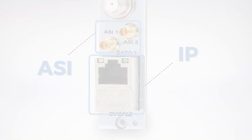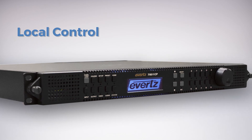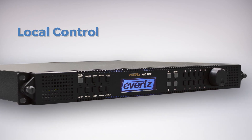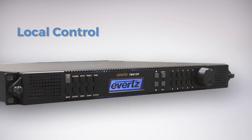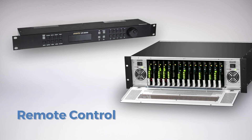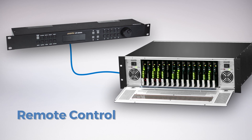Additionally, Everts' IRDs and demodulators housed in a 1RU frame have the option of a local control panel interface for user-friendly rapid control of all modules. The CP9000 remote control panel is available for the 7800 series 3RU model.